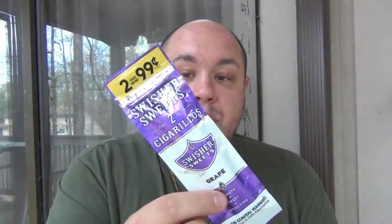What's up guys? It's time to try a gas station cigar. I grabbed this one first at random — this is the Swisher Sweets Grape.